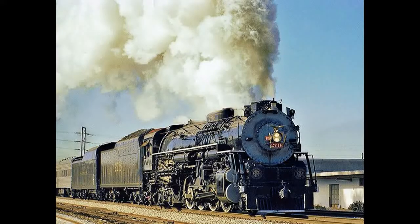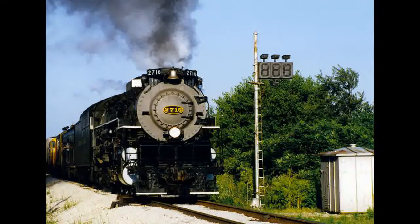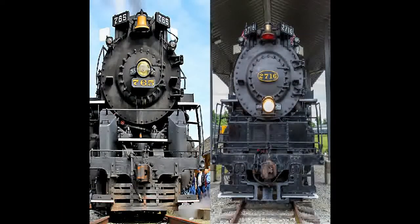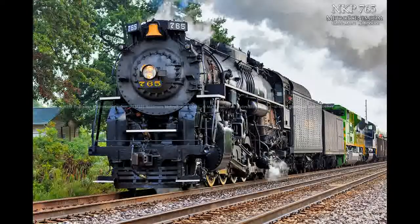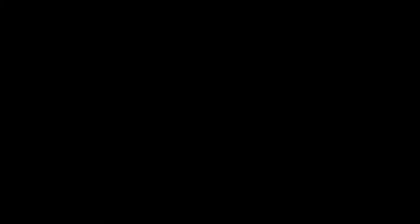Later on, there were cracks in the firebox, and Nickel Plate Road 765 had took its place. They eventually solved the firebox problems and got the 2716 to run again. Later on, both Berkshires needed repairs and they had to make a decision — they could repair 765 or install new flues in 2716. They chose to repair 765, and the 2716 had to retire. It hasn't been running since. But there is a restoration going on which began on February 7th, 2016, and the engine should be able to run again in the not-too-distant future.